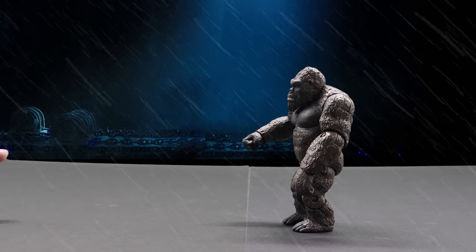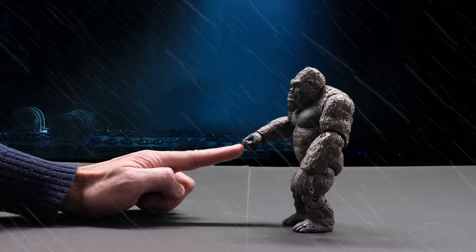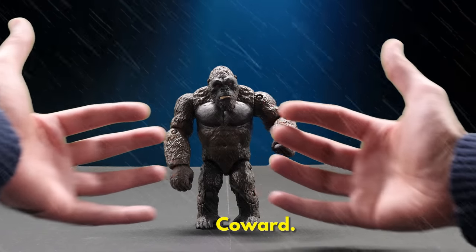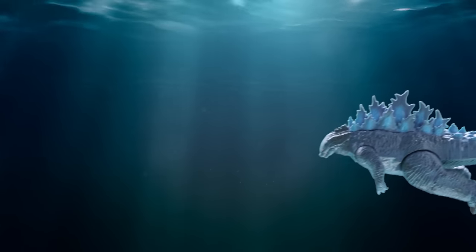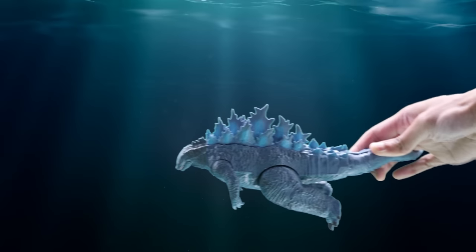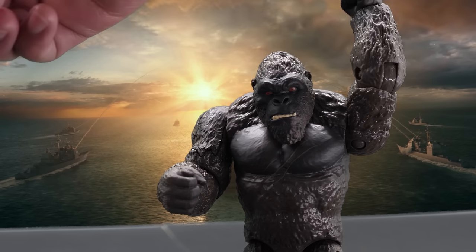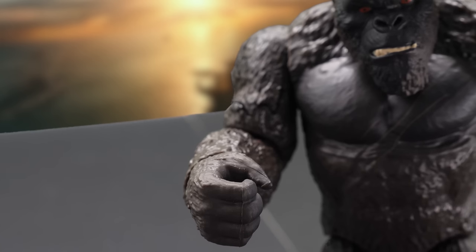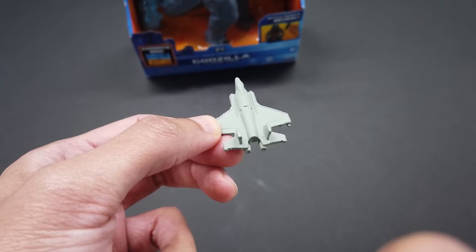Thanks to his higher brain-to-body ratio, Kong can actually understand sign language — I've watched the movie countless times to communicate with him. We have to release Kong or he's a sitting duck. Like a human, he's able to use handheld weapons with amazing accuracy. He can pick up the included fighter jet accessory out of the air, flinging it like a dart at Godzilla.